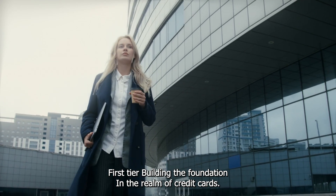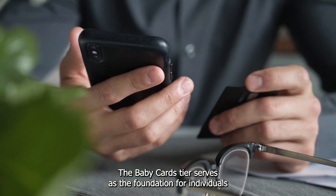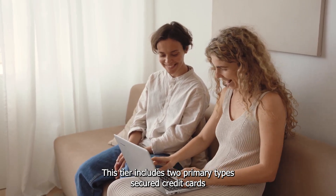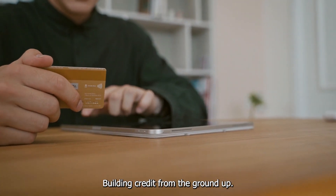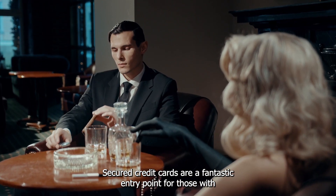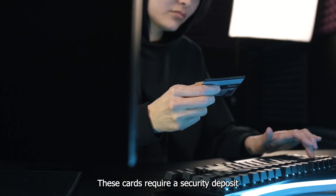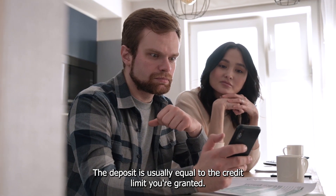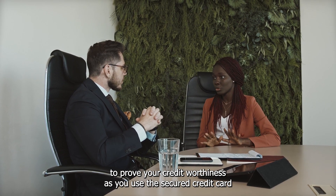Baby Cards – First Tier – Building the Foundation. In the realm of credit cards, everyone has to start somewhere. The Baby Cards tier serves as the foundation for individuals looking to embark on their credit journey. This tier includes two primary types – secured credit cards and student credit cards. Secured credit cards are a fantastic entry point for those with little to no credit history or even a less than ideal credit score. These cards require a security deposit up front, which serves as collateral for the credit line, usually equal to the credit limit you're granted. The concept is to mitigate risk for the issuer while providing you an opportunity to prove your creditworthiness.